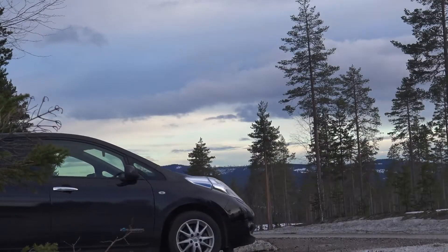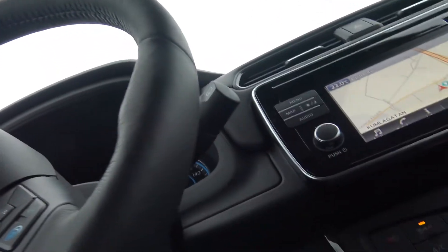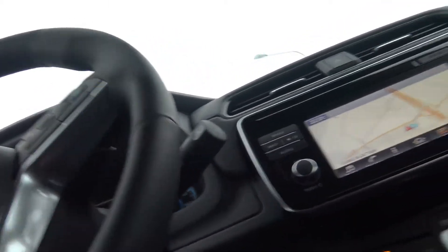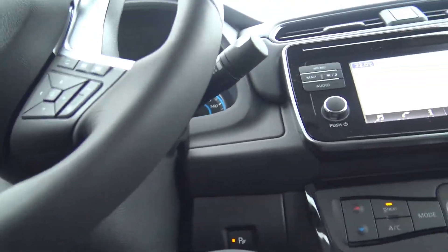But I did try the e-pedal, and since I'm a big fan of this kind of driving from my previous experience of the old LEAF, I enjoyed it directly. This is one pedal drive.